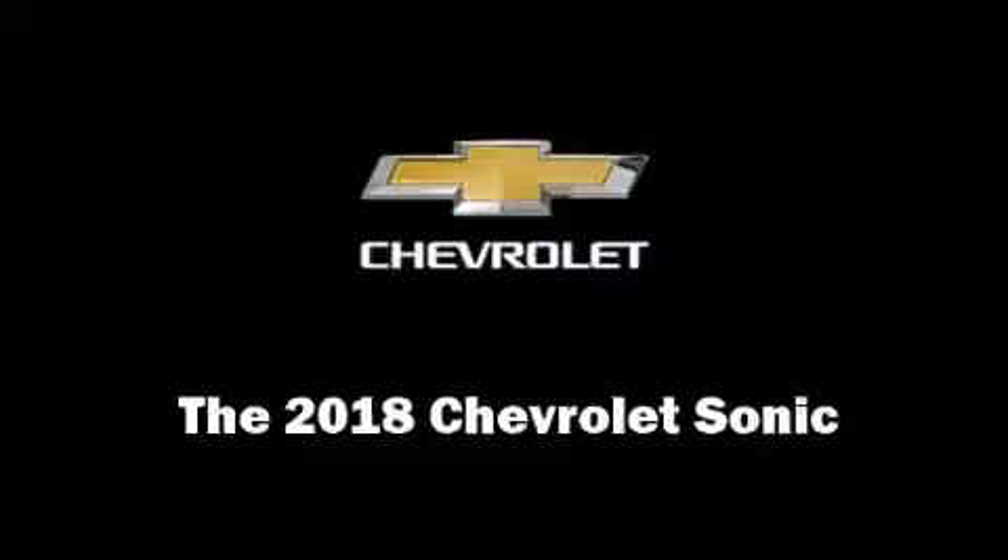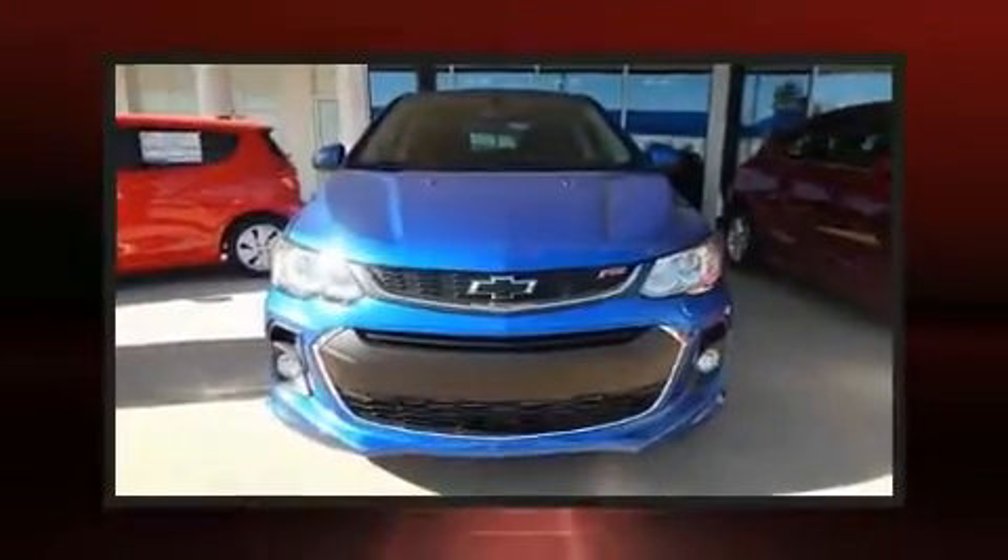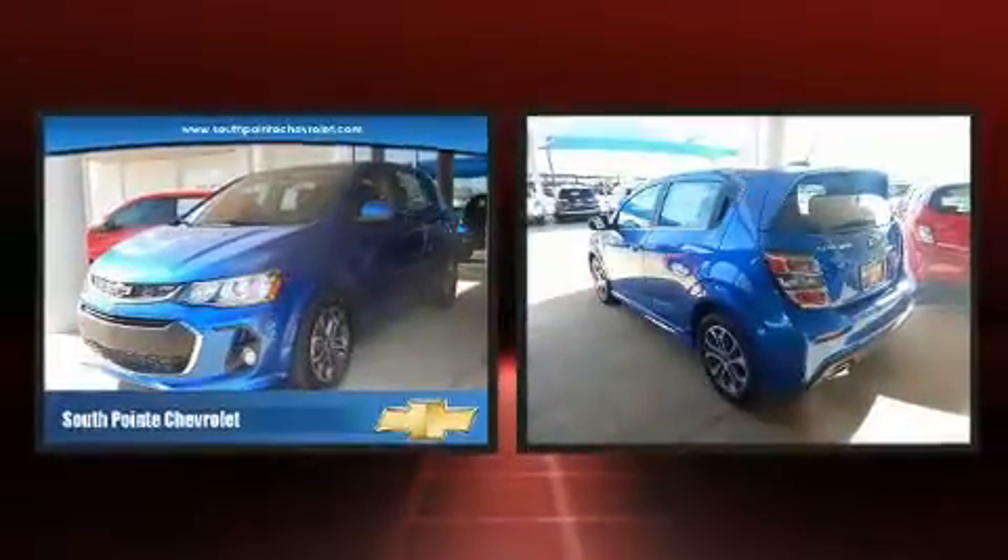The 2018 Chevrolet Sonic. This four-door, five-passenger hatchback offers the latest in technological innovation and style.